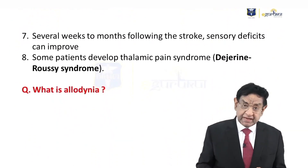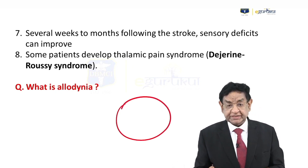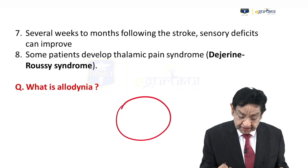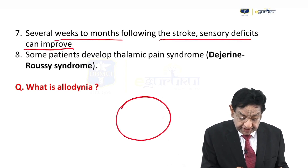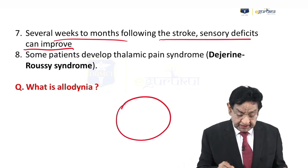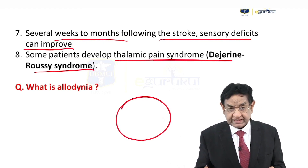When a thalamic patient is in recovery, thalamus functions start appearing again. Sensory deficit can improve after weeks to months — in our case the patient had the problem a few weeks back and has now come for follow-up. However, the patient may develop thalamic pain syndrome, Déjerine-Roussy syndrome, which I will discuss in the next slide.